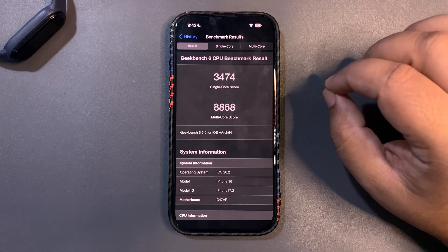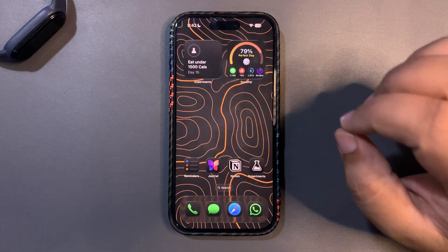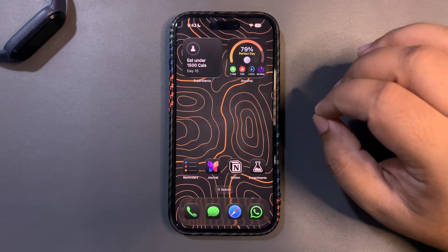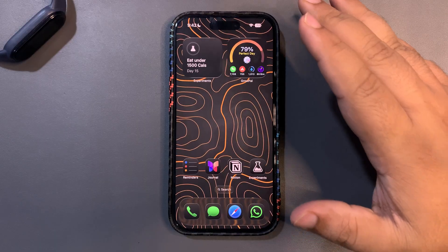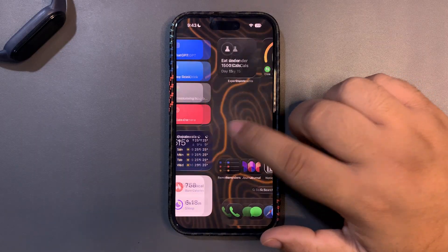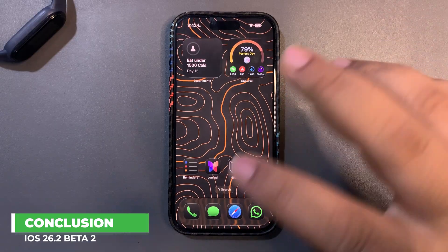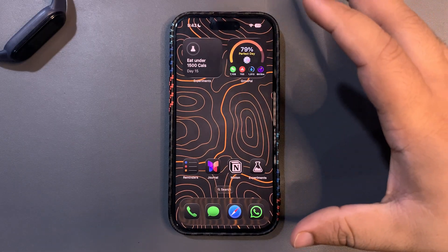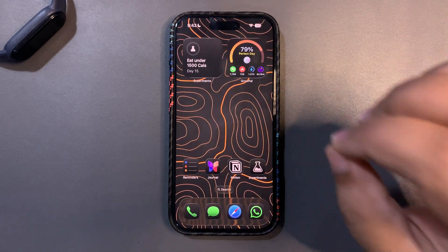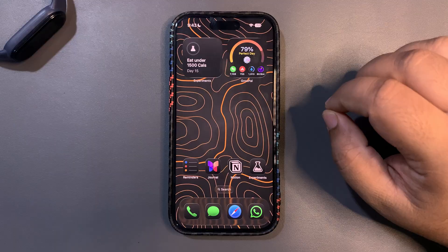iOS 26.2 beta 2 is giving us the best possible GeekBench scores, making it easily one of the best updates for performance. Battery life is decent too. Overall I haven't faced any issues at all — battery life is improved over previous versions, the home screen lag is fixed, and the multi-core GeekBench score is the highest ever.